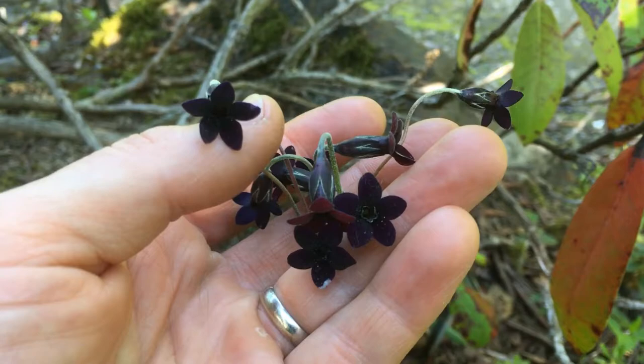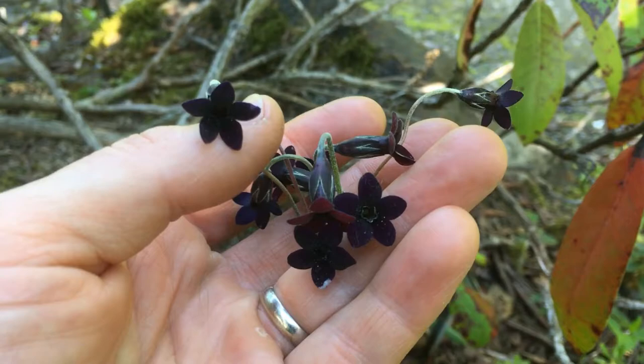Primula melanantha from Western Sichuan in the Himalayas — this is the darkest of any primulas. It attracts insects with a sweet smell on summer evenings.